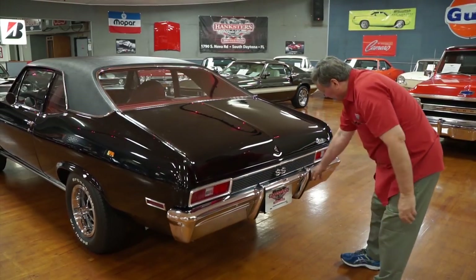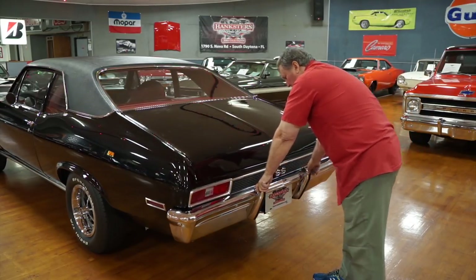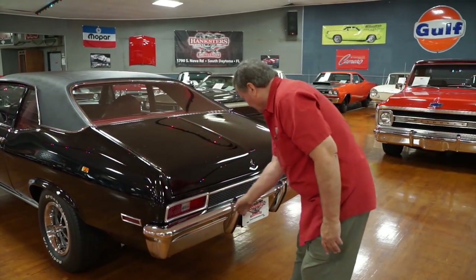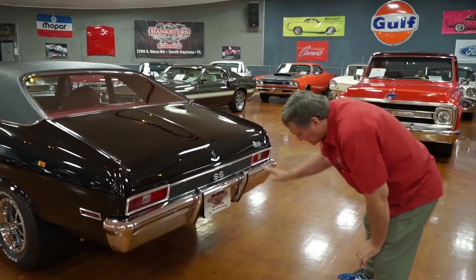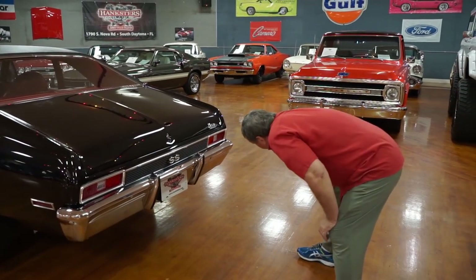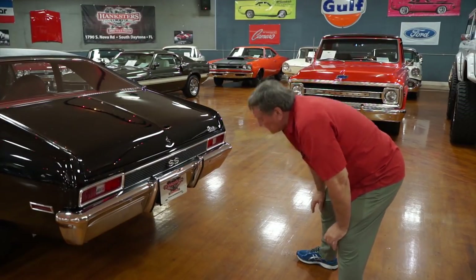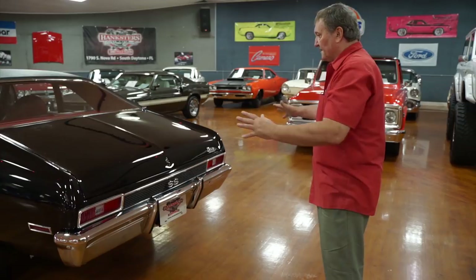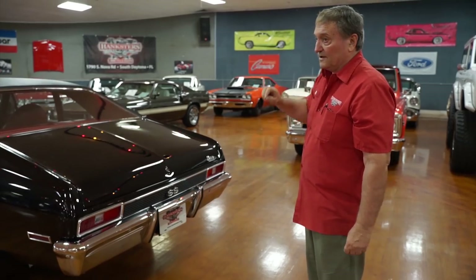That rear bumper is spot on, and there are bumperettes in the back too — front and back, which you very seldom see. No marks on the back bumper from people putting their feet up or laying packages on it. There are absolutely no dents from people backing into it through the years. The bumper alignment is just absolutely spot on. So far — front, sides, and back — I've found one stone chip about the size of a pencil point.